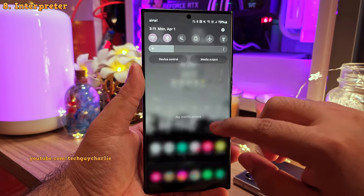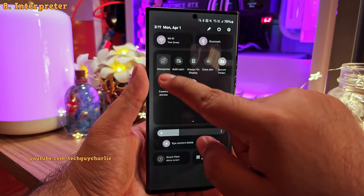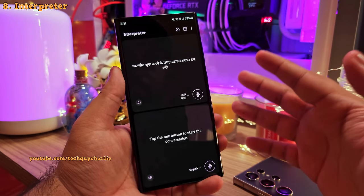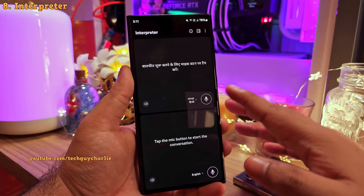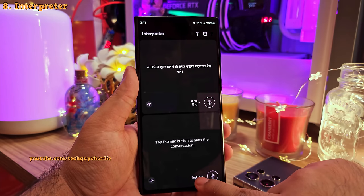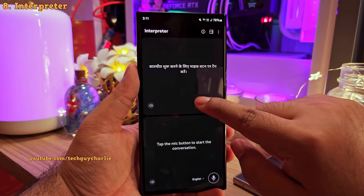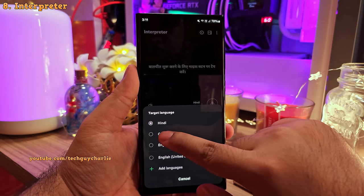In the quick settings panel, there's a new button which launches a feature called Interpreter — a voice and text translator that's handy if you want to talk to someone who doesn't speak your language. For example, to talk to someone who speaks only German, set the language you're going to speak in the bottom window — say, English — and set the language the other person understands in the top window, such as German.